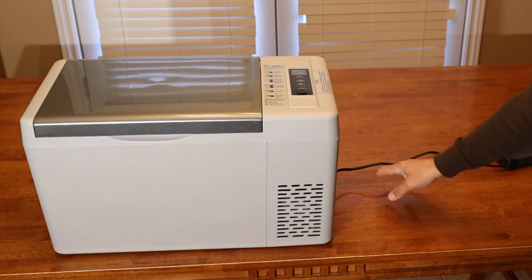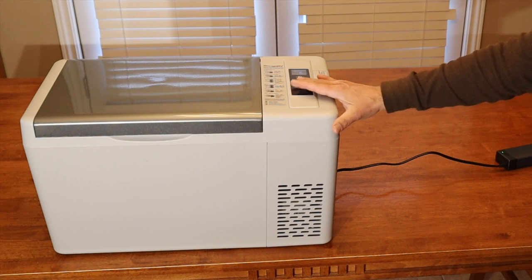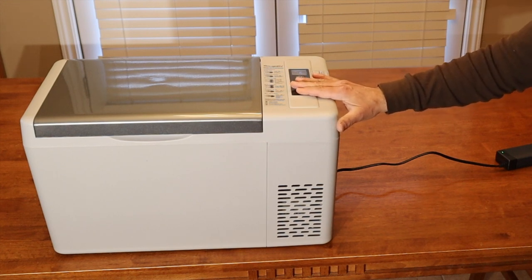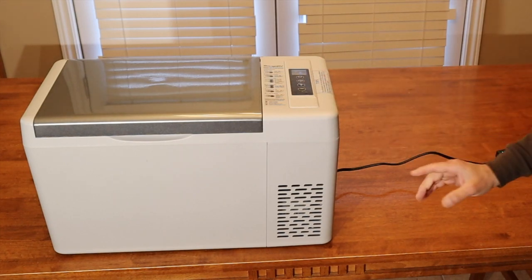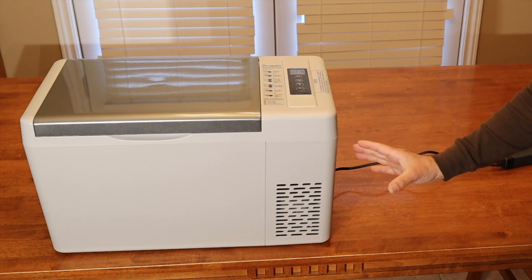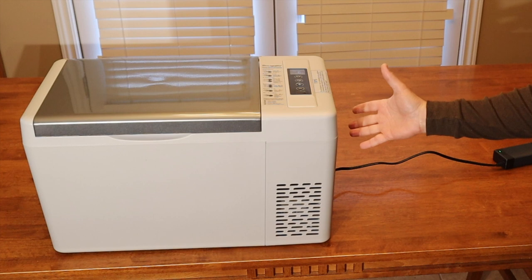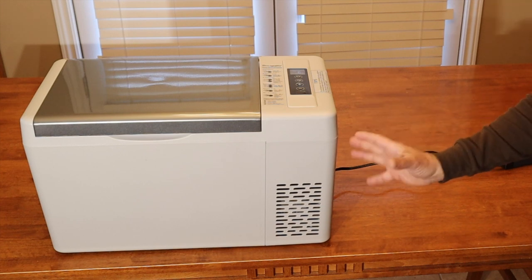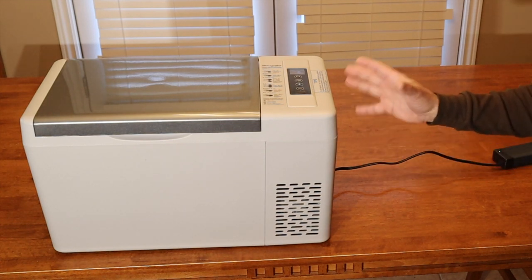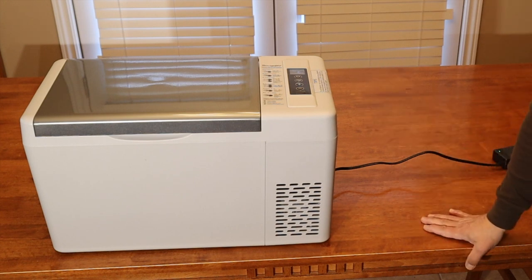I have the fridge plugged in with the AC adapter so that it can start up and begin to chill. I did this so you can hear the compressor running, so I'll stop talking so you can hear it. It does give a little hum when the compressor is running — they all do that. How this compares to the other brands I don't know, but I just want you to hear what it sounds like. When we were camping, this was in the front seat of the Jeep. If it came on at night, I didn't hear it — I was sleeping like a log.